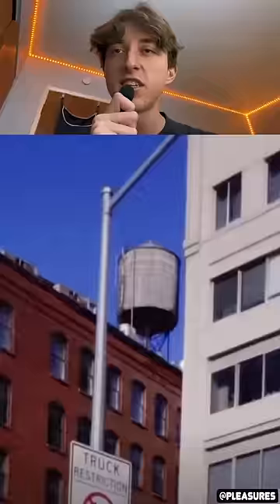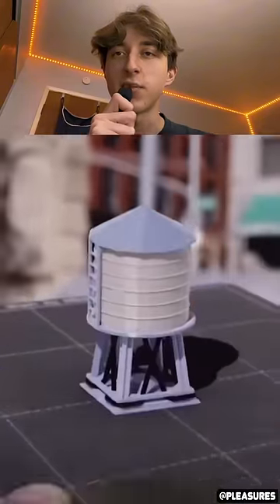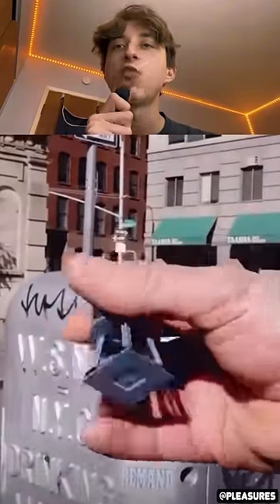Is he 3D printing all of these? He just perfectly matched the brick. Look at this editing — he's making this probably in an animator or something, a little water tower. Then he made it in real life with a seamless transition. Look at that.